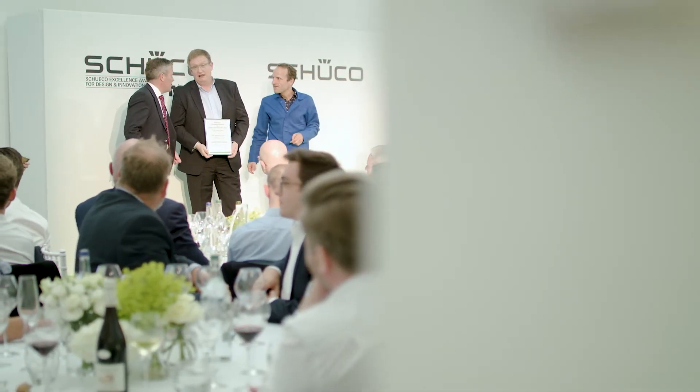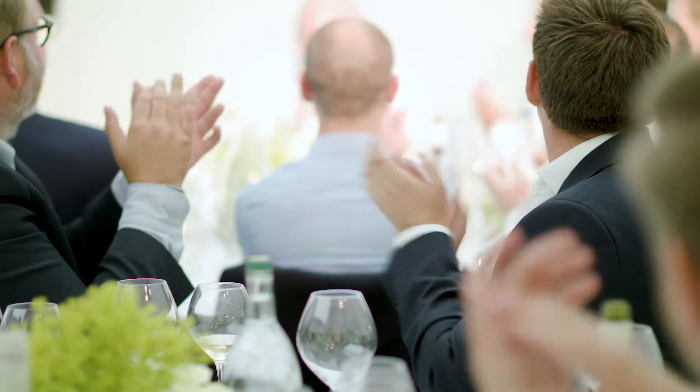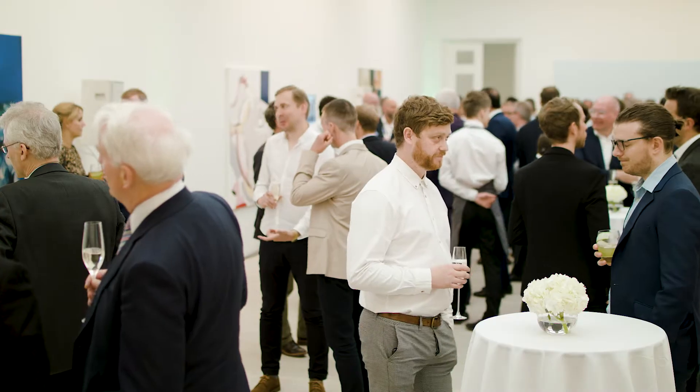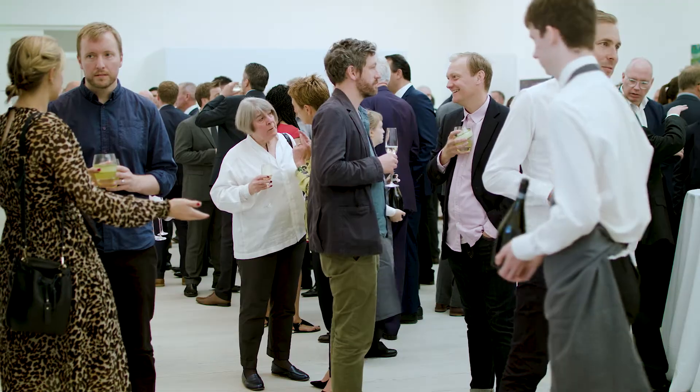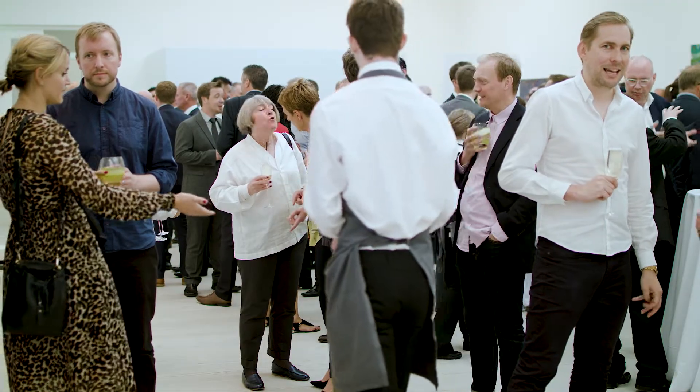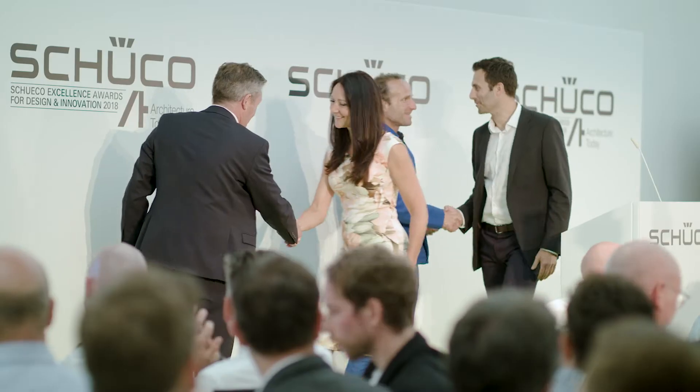The SHUCO Excellence Awards for Design and Innovation are back, celebrating the best facade, window and door systems in Great Britain and Ireland, and collaboration between architect, main contractor and specialist contractor. It shows the fact that we are actually engaging with high quality architecture and building, looking at the materials available and using them in new and distinctive ways.